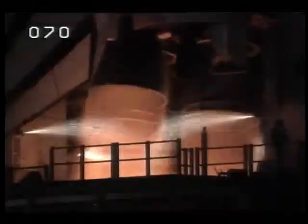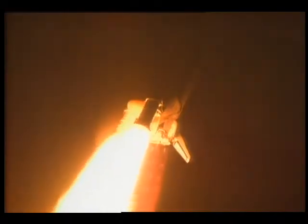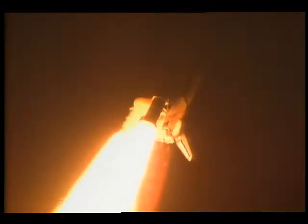The main engines light about 6.6 seconds prior to liftoff. The computers check them out, and if they're all okay, the solids are given the command to fire. That was the twang. The whole ascent takes about eight and a half minutes, and the first two minutes you get most of your thrust out of the two solid rocket boosters. The vehicle shakes quite a bit under the solids, and together the three main engines and the two solids put out around 7 million pounds of thrust. The vehicle itself weighs about four and a half million pounds when we leave the pad.